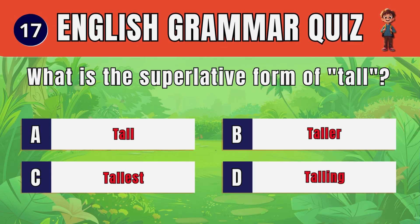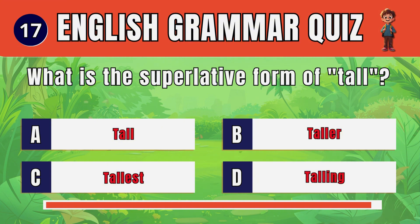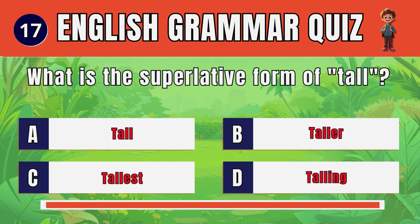Question 17. What is the superlative form of tall? C. Tallest.